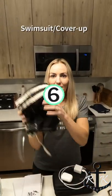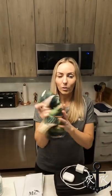Number six: bathing suit. And for the ladies, quick tip — also bring a cover-up so that you can go to one of the restaurants.